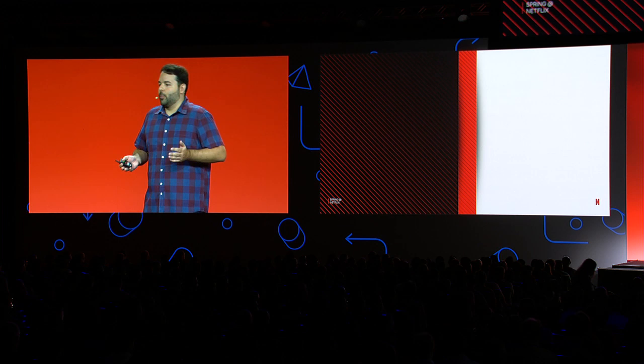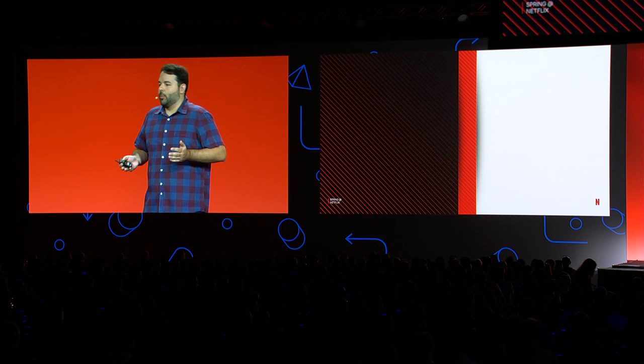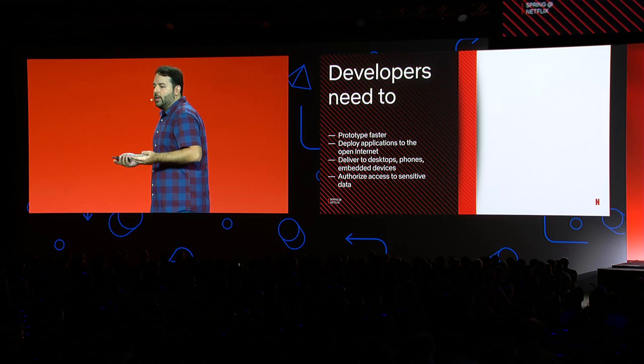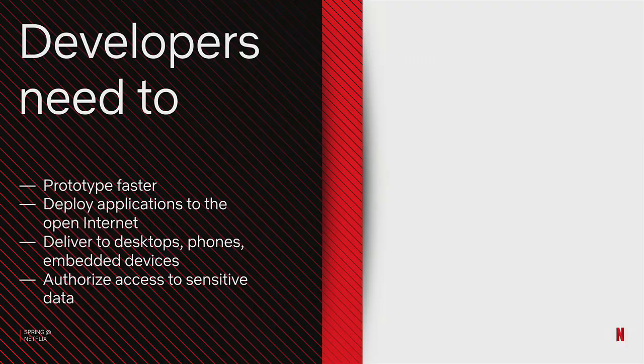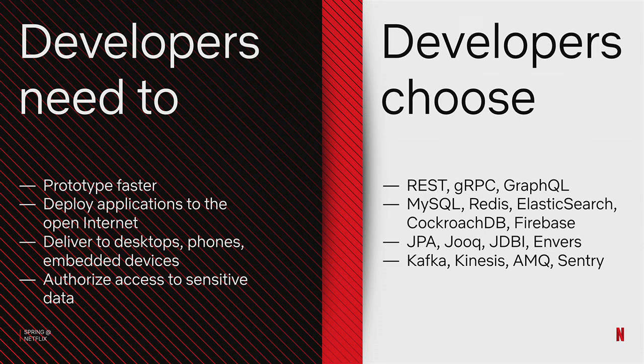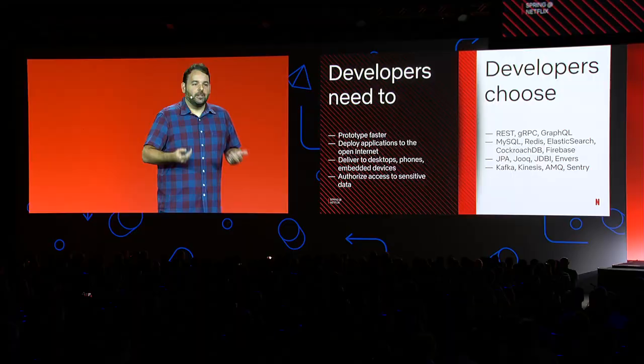This opened up a whole host of new problems for our developers. Suddenly they needed to prototype much faster. We had to learn how to be effective in the studio — this was a new space for us. For those apps to even be useful, they needed to be deployed to the open Internet so that our vendors and contractors could actually get access to them. We had to target a variety of platforms — not just browsers and phones, but embedded devices like smart cameras and animation workstations. And developers do what they do: they choose any technology under the sun, whatever fits their use case.